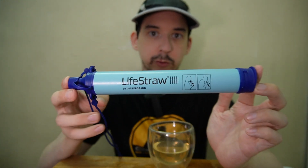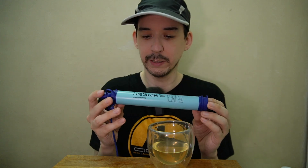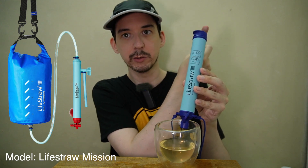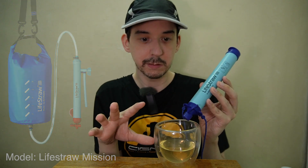During an emergency, one straw could be used by a whole family, everybody taking turns passing it around. It would get annoying, so you might want to have one per person, or you could buy one of the larger filters from LifeStraw. They have some where you put the filter on a container — there's a bag at the top that you fill with water and it drips through, so there's no need to suck.